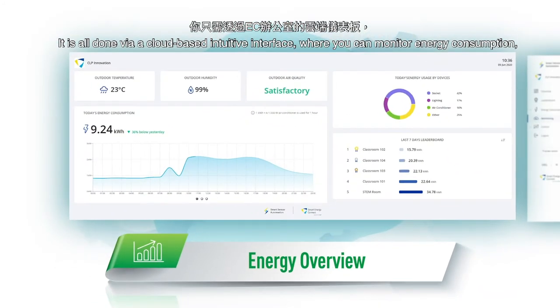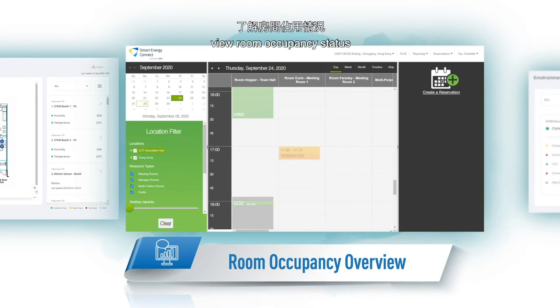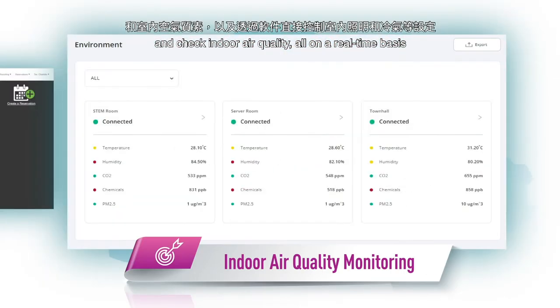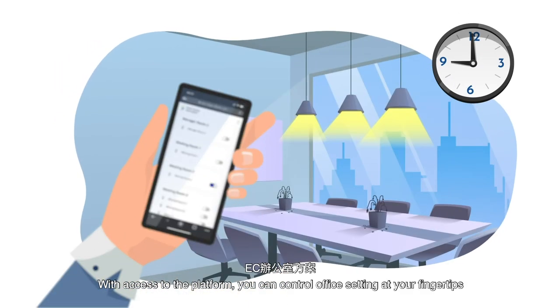It is all done via a cloud-based intuitive interface, where you can monitor energy consumption, manage conditions and zones through a virtual map, view room occupancy status, and check indoor air quality, all on a real-time basis. With access to the platform, you can control office settings at your fingertips.